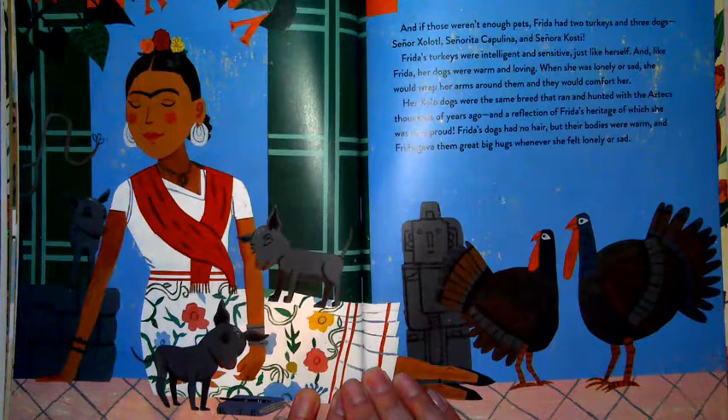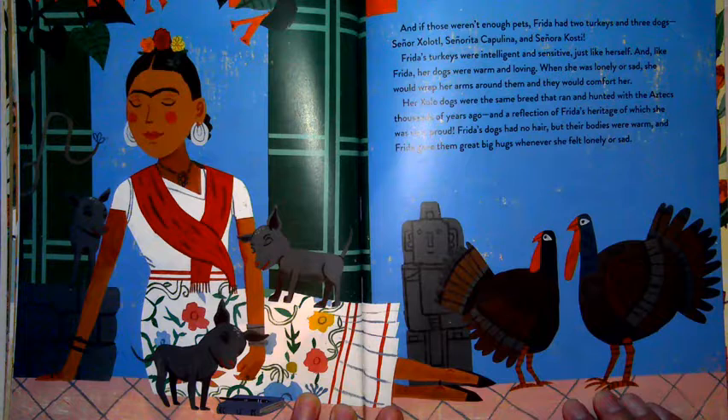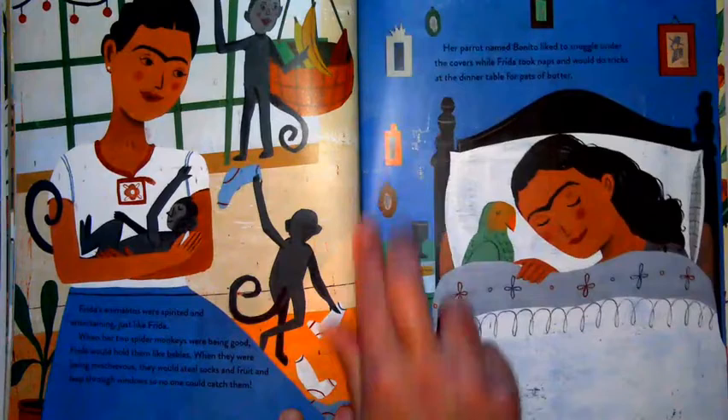Frida also had two turkeys and three dogs — Señor Xolotl, Señorita Capulina, and Señora Kosty. Frida's turkeys were intelligent and sensitive, just like herself. Her dogs were warm and loving. When she was lonely or sad, she would wrap her arms around them and they would comfort her. Her Xolo dogs were the same breed that ran and hunted with the Aztecs thousands of years ago — a reflection of Frida's heritage, of which she was very proud.